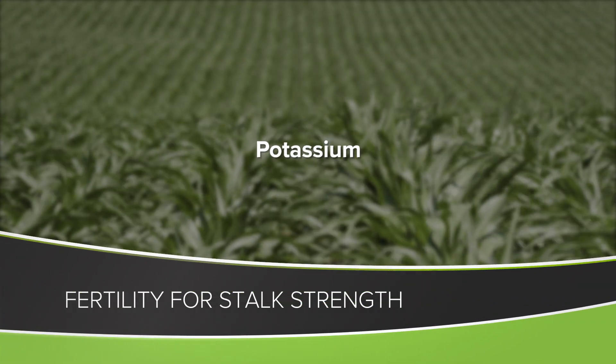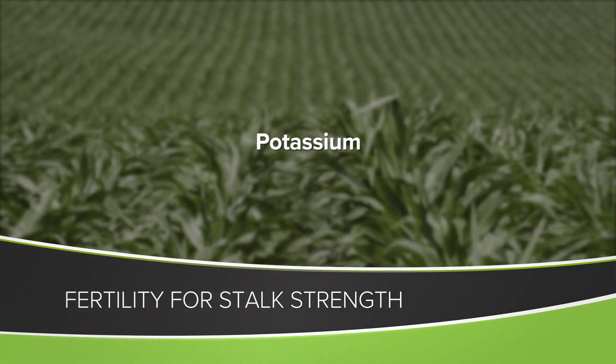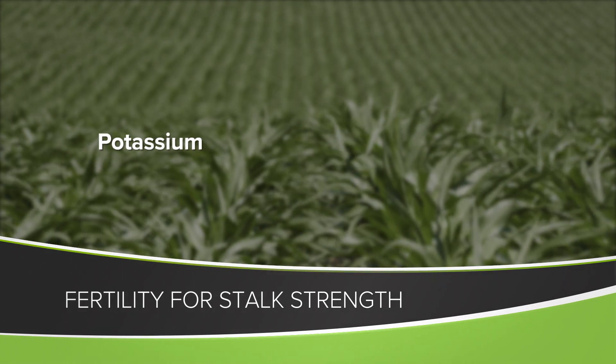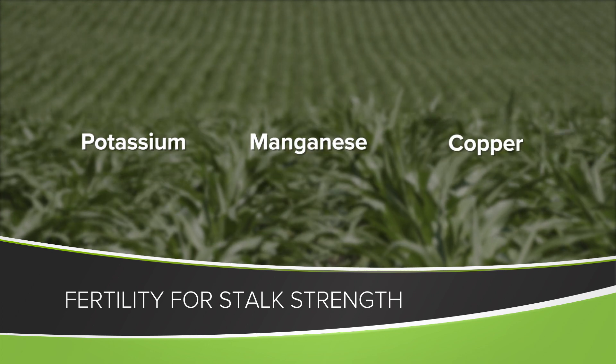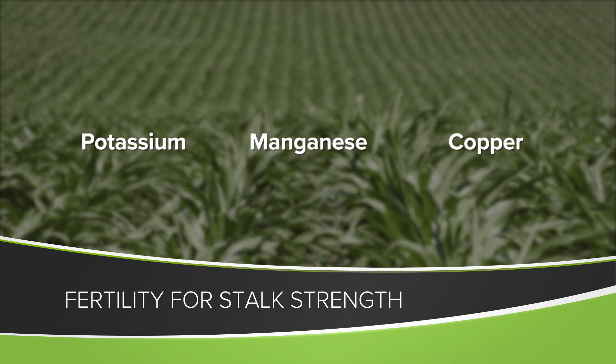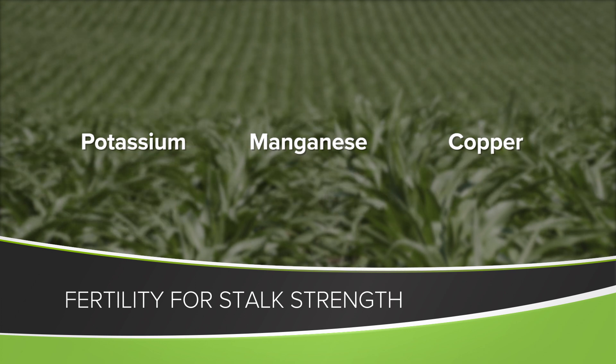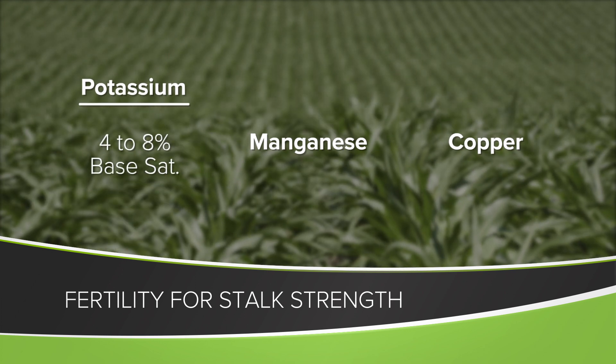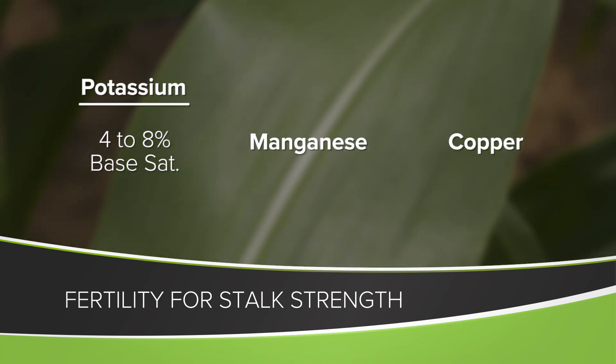With green snap and lodging, probably the biggest thing I'm always talking to farmers about is having adequate fertility. Potassium by far and away is number one in the plant for stalk strength. Beyond that, it's manganese and it's copper. So if you're seeing consistent lodging and green snap issues, look at your levels of potassium. We'd like those around 4 to 8 percent base saturation on our farm — quite frankly, we're shooting now for 7 percent base saturation K.